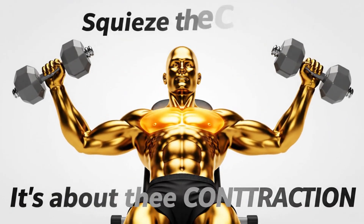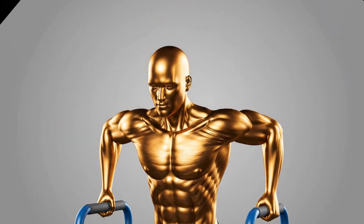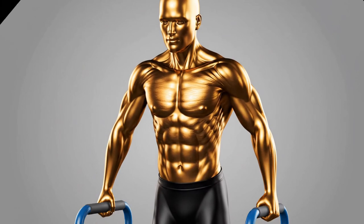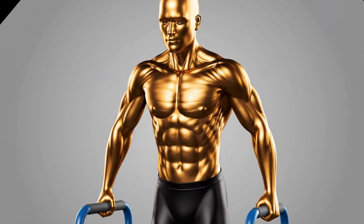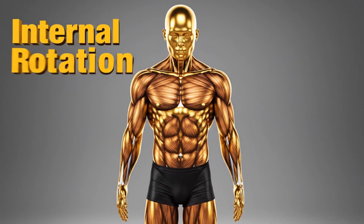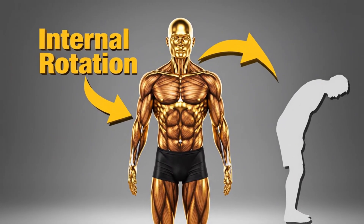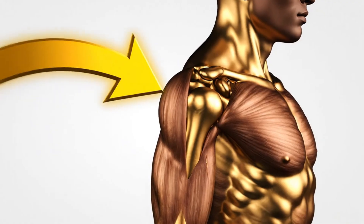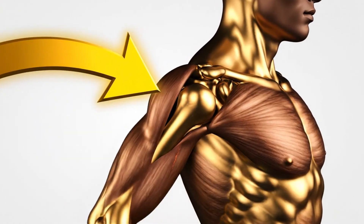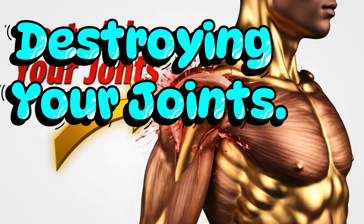Finally, we have the one that will make some people angry: chest dips done with bad form. Dips can be a phenomenal chest builder, but the way most people perform them is a direct ticket to the surgeon's office. They let their shoulders roll forward at the bottom of the rep, caving their chest in. This internal rotation under a heavy load is the exact same posture we fear in old age, and you are actively training it. This forward roll shoves your upper arm bone forward in the socket, grinding away at the cartilage. If you feel pain at the front of your shoulder during dips, you are destroying your joints.